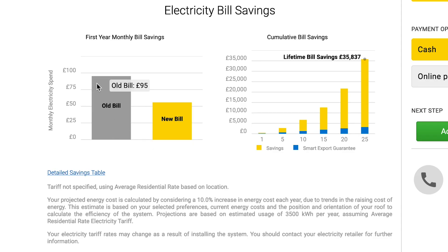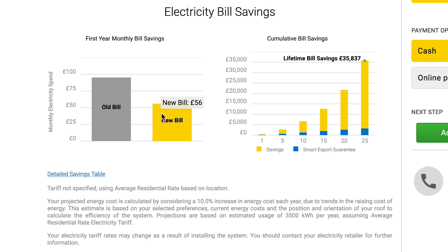This is the estimated current bill and then the new bill with solar — it's gone down from about £95 a month to £56, which is pretty good. We're calculating that we're going to save almost £36,000 over the whole lifetime of the system. So it's still pretty good.